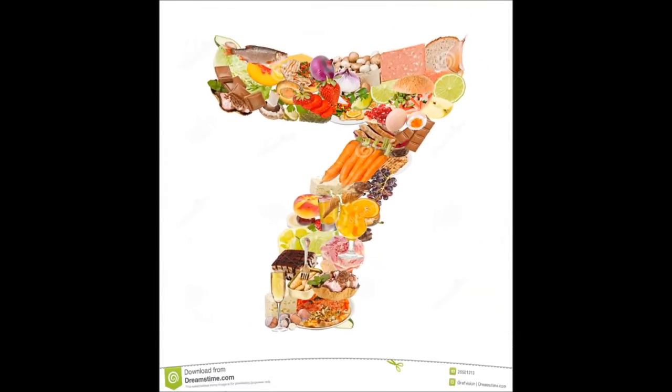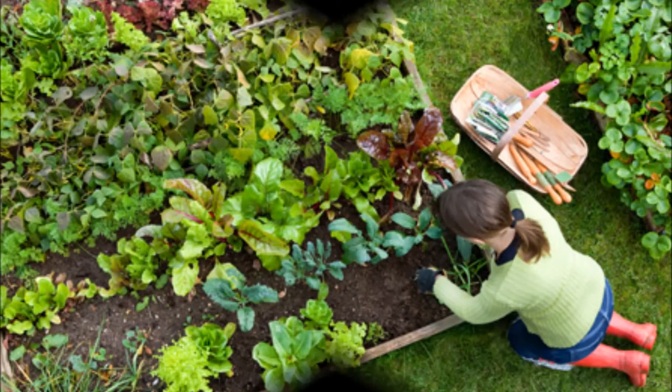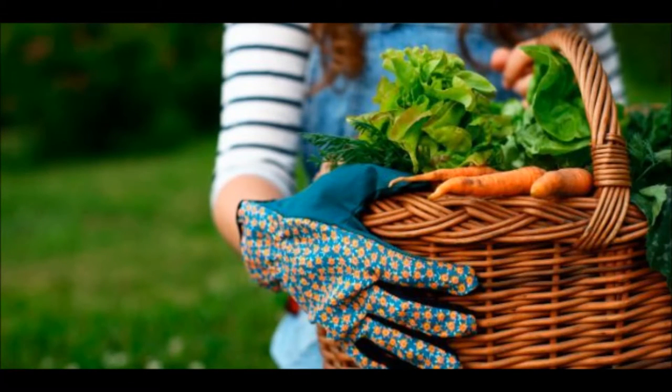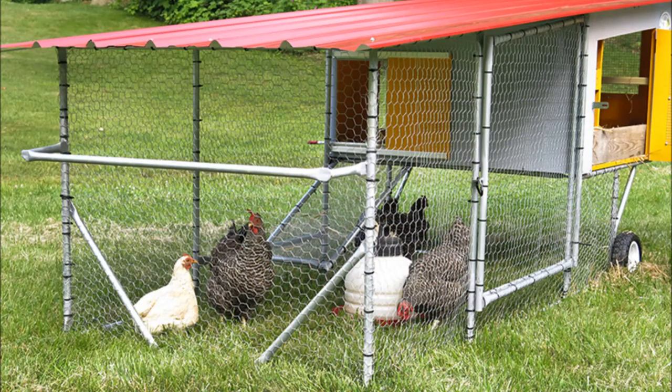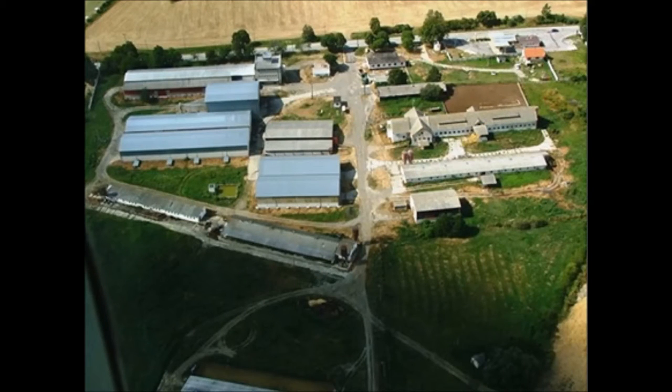And number 7: Grow your own. The best and safest way to avoid GMO food is to produce your own. Either using your own garden or a community one, you will be able to grow your own vegetables and possibly produce your own animal products. Either grow your own, or buy from businesses that use these methods and produce healthy and organic groceries.